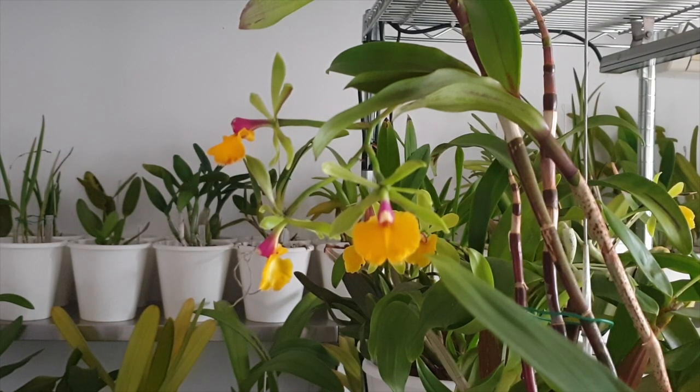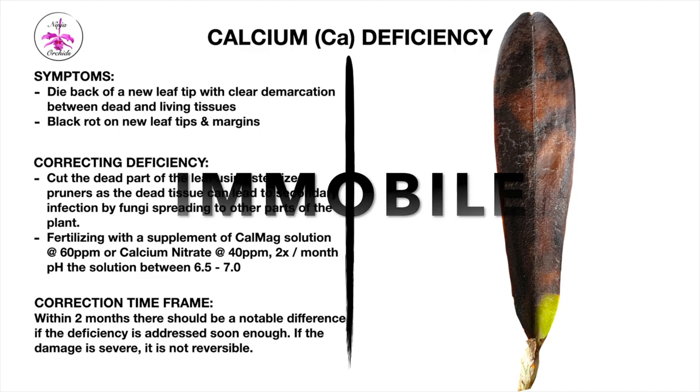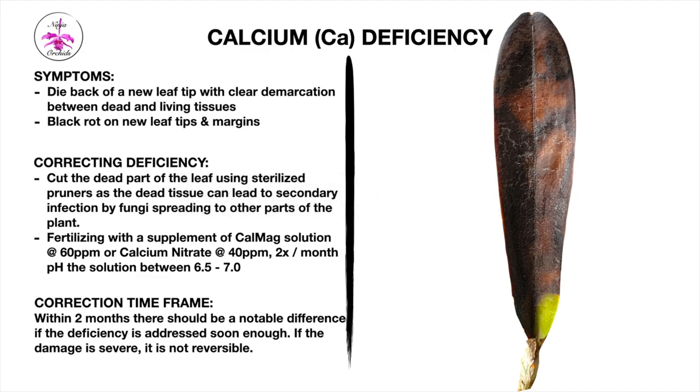Let's talk about calcium deficiency. The symptoms are that damage to new growth is commonly known as dieback — the tissue at the very tip or margin of a new leaf becomes dry and black due to necrosis. There's a very sharp demarcation between dead and living tissue, and it can progress slowly down the leaf. The dead part of the leaf can suffer from secondary fungal infection, creating a yellow band affecting the living tissue next to the dead tissue. Severe calcium deficiency can cause leaf drop and bud blast.